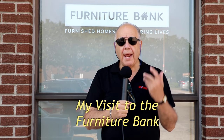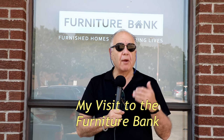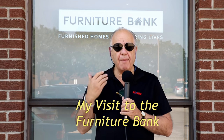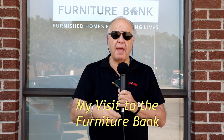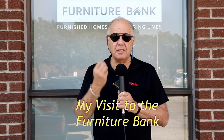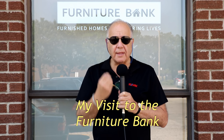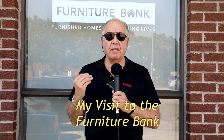Hi, it's Barry Lebo. What happens when you have to downsize or clean out an estate and get rid of furniture? Today I'm at the Furniture Bank. For years I've been sending people to the Furniture Bank — they come, they pick up the stuff. Today I actually want to go and see the process: what they accept, what they won't accept. So let's go inside and meet the people behind it and see what the Furniture Bank does with your used goods.